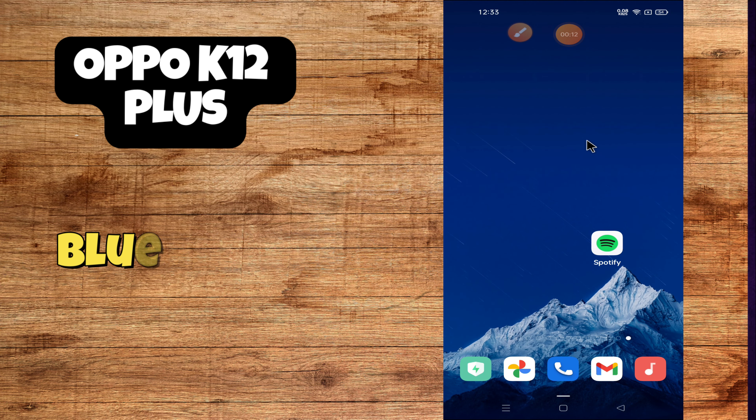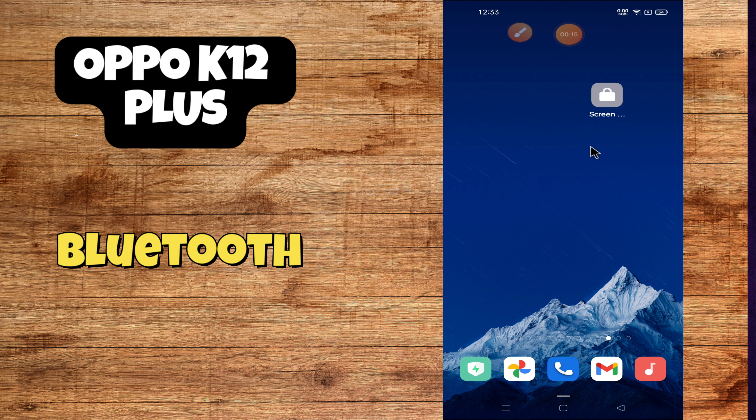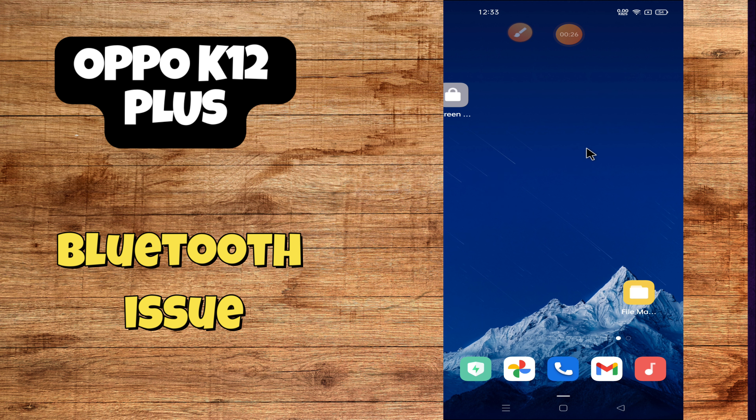Hey everyone, in this tutorial I will tell you how to fix Bluetooth problems and Bluetooth not working issues on the Oppo K12 Plus. Before we move forward, please subscribe for more videos and watch the complete video. Press the bell icon. Now let's start our video without wasting any time.